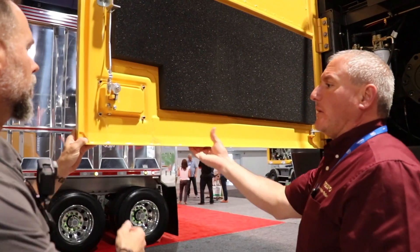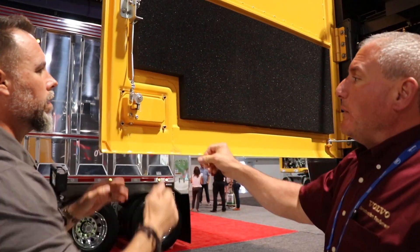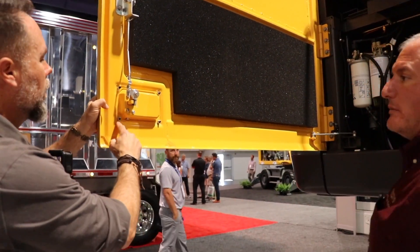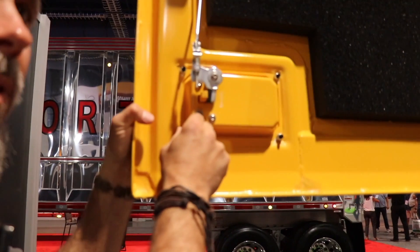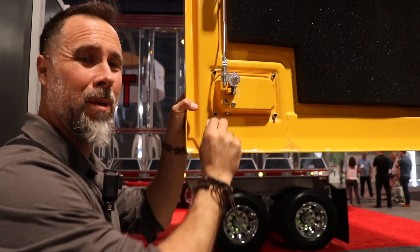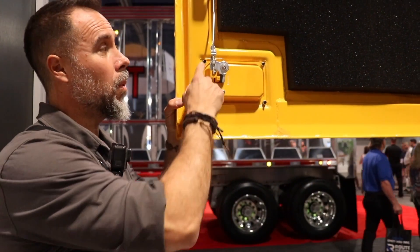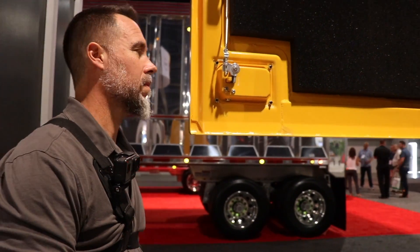Many competing machines leave the center open - Volvo closes it off. If a piece of metal or wood gets jammed up in there in a landfill application, it can knock those lines off. Even the cab doors are heavy-duty and not flimsy. Door guards are bolt-on rather than riveted on - when a door inevitably gets hit, bolt-on is much easier to replace than riveted.